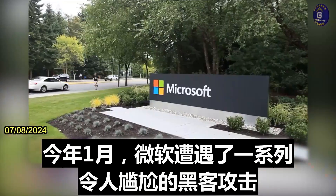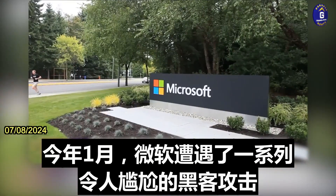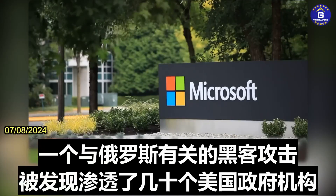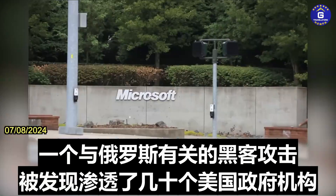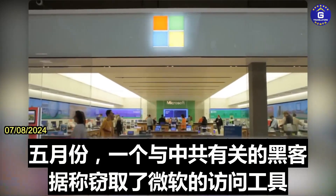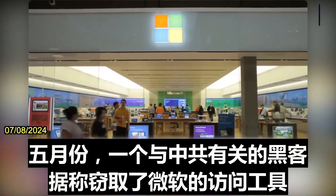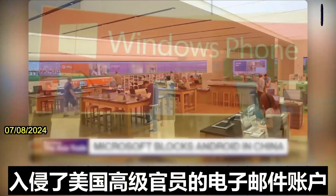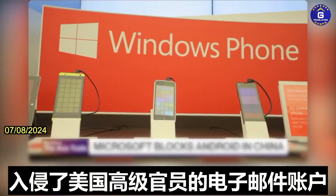And this comes as Microsoft is hit by a series of rather embarrassing hacks. In January, there was a Russian-linked hack that was discovered that had infiltrated several dozens of U.S. government agencies. And in May as well, a Chinese-linked hack had allegedly stolen Microsoft's access tool to break into the email accounts of high-level U.S. officials.